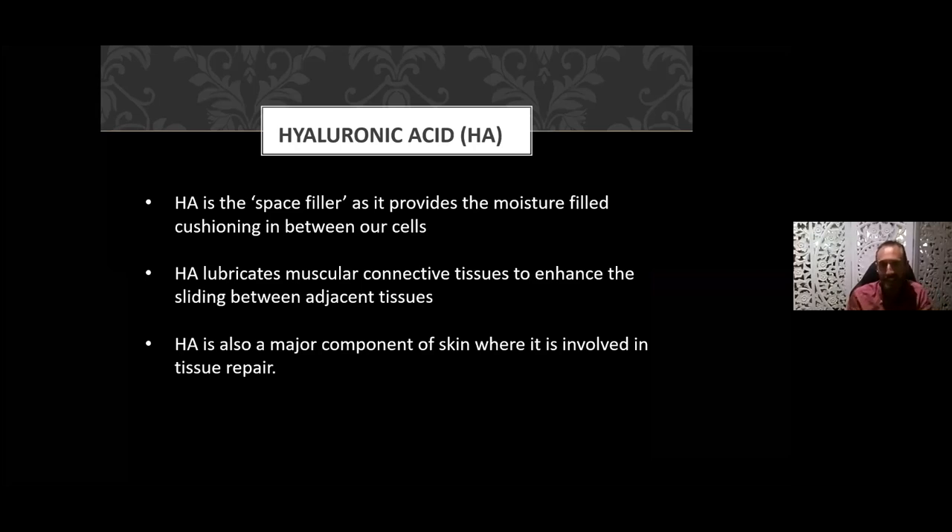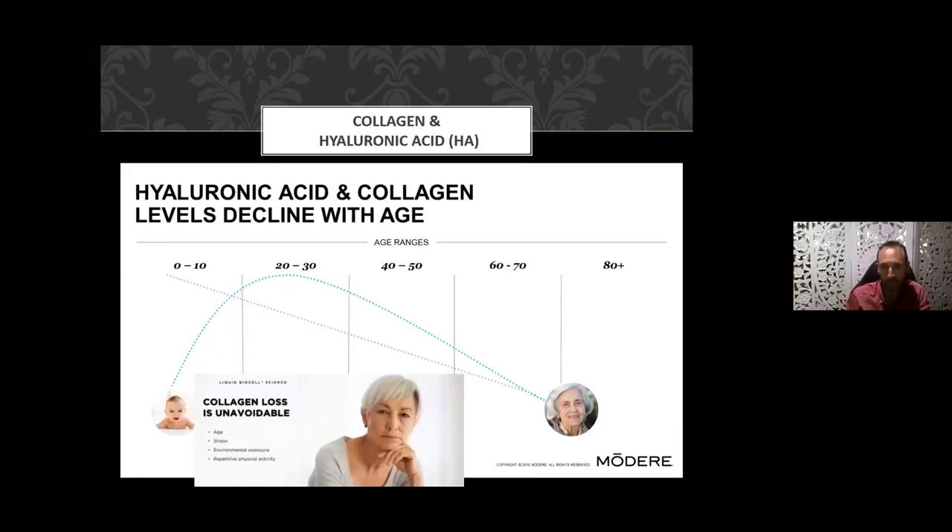HA lubricates muscular connective tissue to enhance the sliding between tissues — so internally our organs don't create friction. Hyaluronic acid is also a major component of skin, involved in tissue repair. As we age, both hyaluronic acid and collagen decline, and that loss is accelerated by stress. People who are big worry-warts who've had a lot of stress in their life look older, because their adrenals pump out adrenaline and cortisol, which actually accelerates the degradation of collagen.